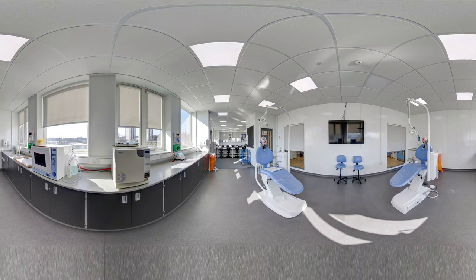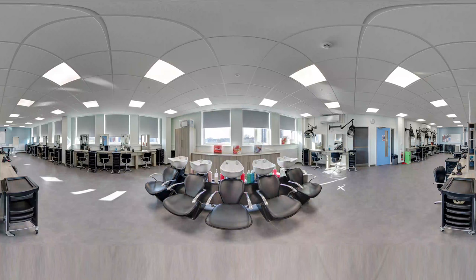The top floor of A Block is home to our newly transformed training salons for hair and beauty. Wander through and explore the stunning facilities.